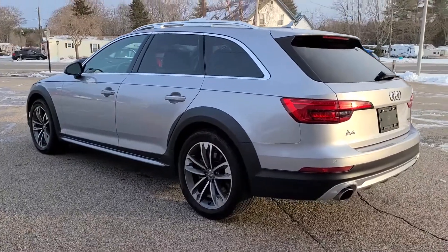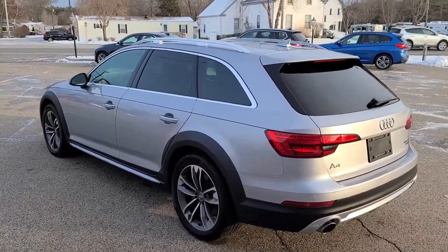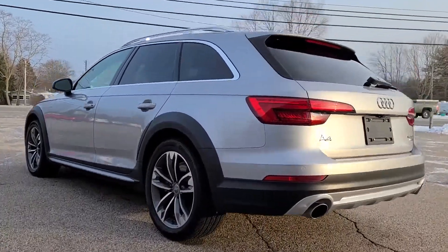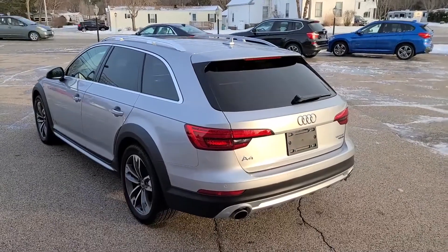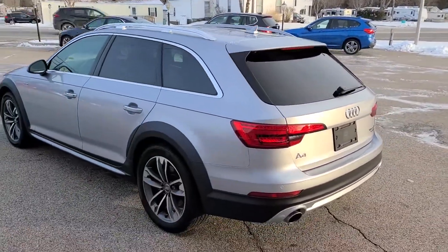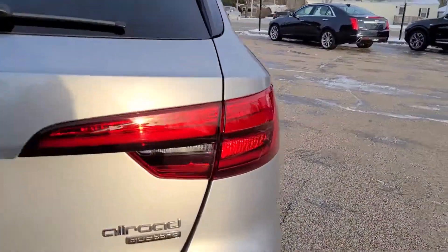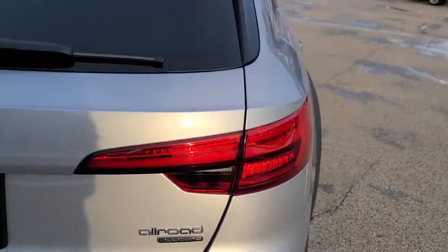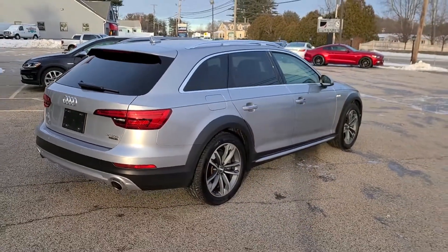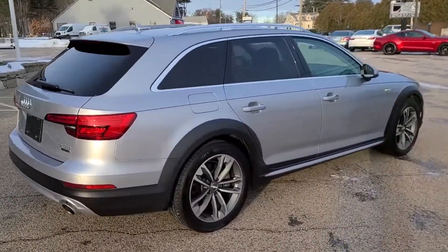First off, the styling — absolutely beautiful wagon platform for the Allroad. If you get a bit lower, you can see that awesome ground clearance. You'll find this vehicle is very at home in New England, especially at this time of year where the roads can get kind of treacherous. As you can see, signified by the badge here, Audi's wonderful Quattro all-wheel drive system — tried and true, tested system, just about the best in the business. Quattro will get you through almost anything.